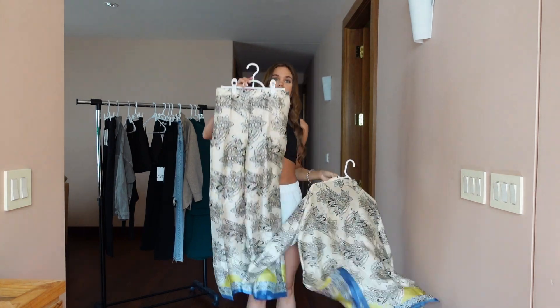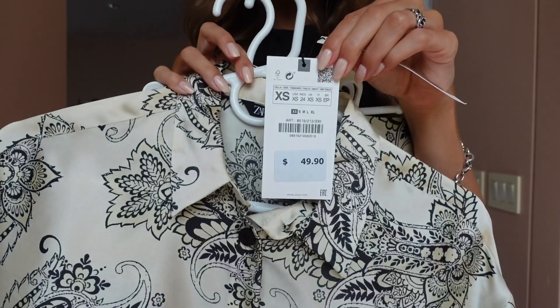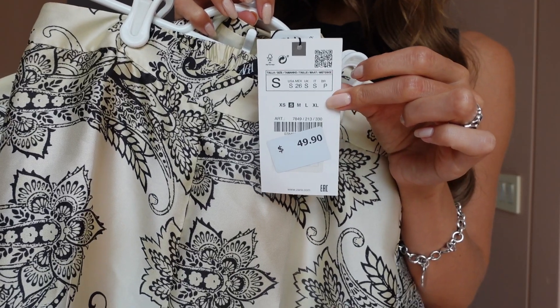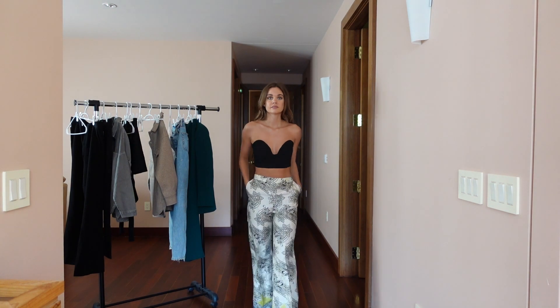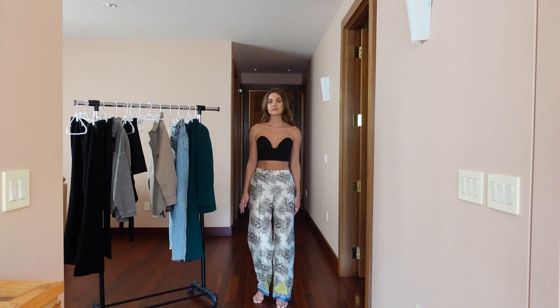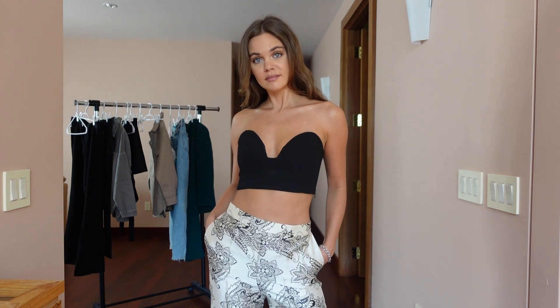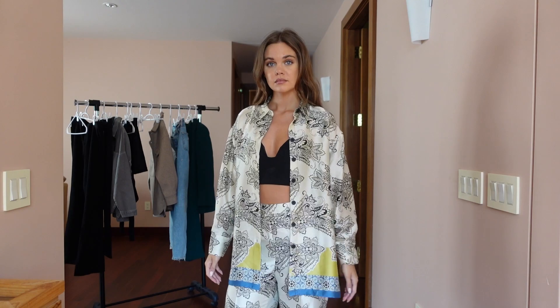I always have issues with crop tops like this — they tend to slide down, and if I'm not constantly fixing it there's a chance something might pop out, which I definitely don't want. But I really love the simplicity of this outfit. I feel like it's very on-trend right now, perfect for late summer early fall. When I put the jacket on I got a super influencer vibe — like someone you'd see walking down the street in New York City.